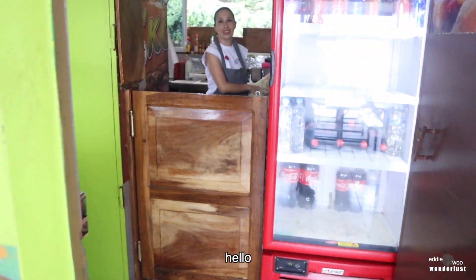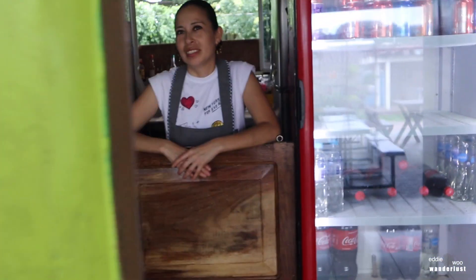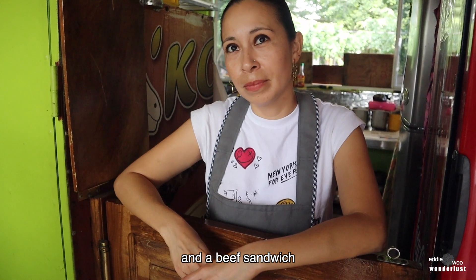Hola, hola, señorita. ¿Cómo está usted? Debería panes pecoros? Sí, panes pecoros. Los panes pecoros — $0.40 each. OK, let me get that one, por favor. Pecoros y torta de res. Sí. ¿Cuánto cuesta? La torta de res le cuesta $2.50 y los panes pecoros $0.40 cada uno.